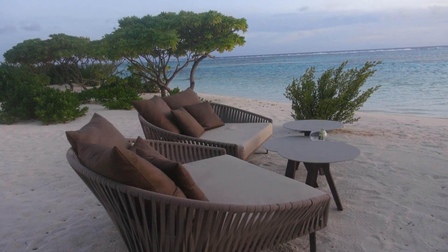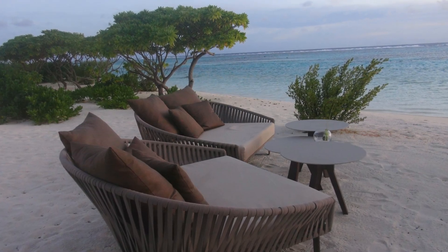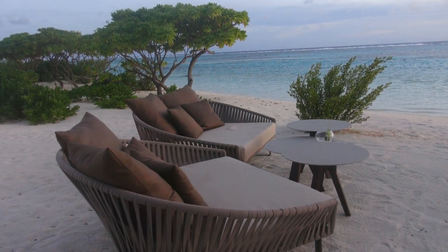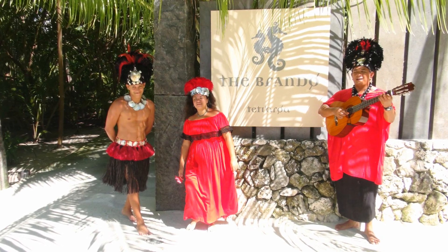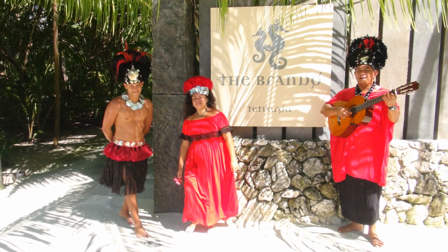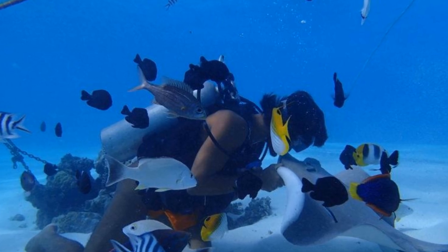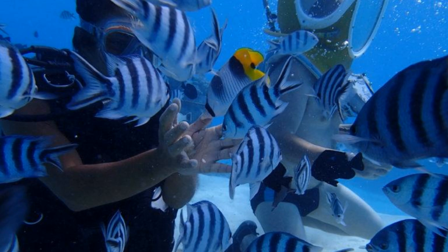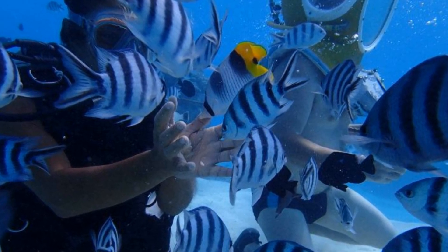Equipped with a specialized diving helmet, you'll descend a ladder into the crystal clear waters for a 30–40 minute journey beneath the waves. A certified diving instructor will guide you as you stroll among stunning coral formations, surrounded by a kaleidoscope of tropical fish. These curious creatures may even swim up to greet you, nibbling food right from your hand. It's an underwater promenade that promises to be as unforgettable as the island itself.